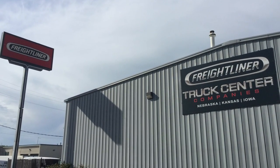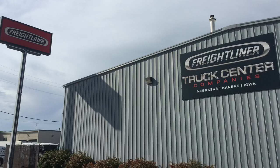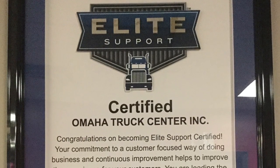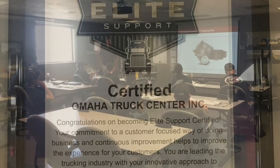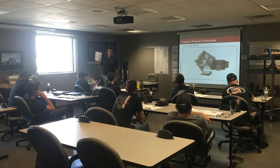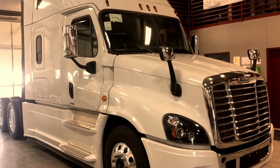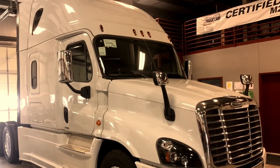Freightliner has over 300 full-service dealerships, with more than 130 of them being elite support certified. These are just a few of the many ways the Freightliner Cascadia Evolution will increase your uptime and lower your real cost of ownership.